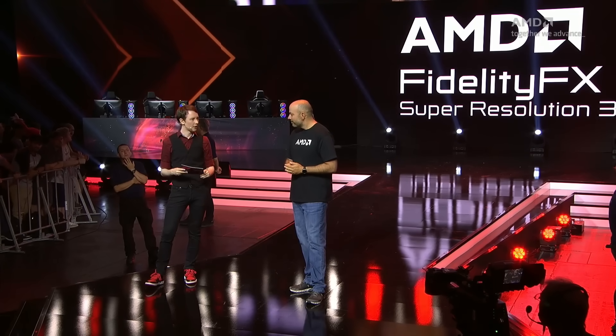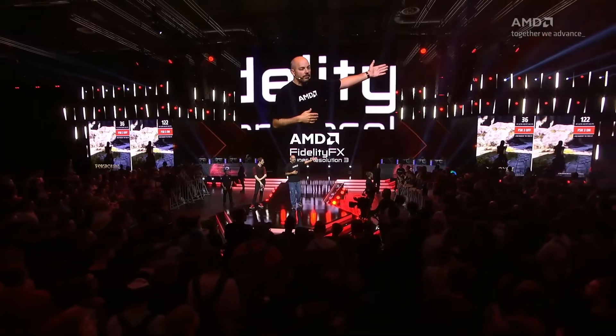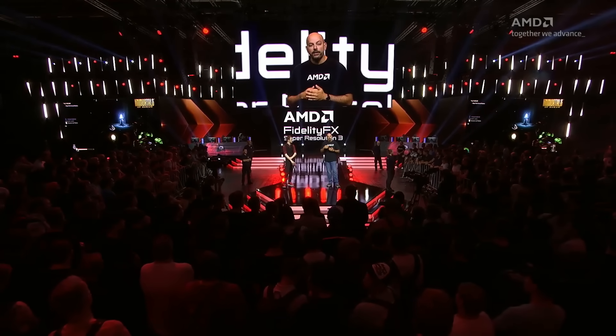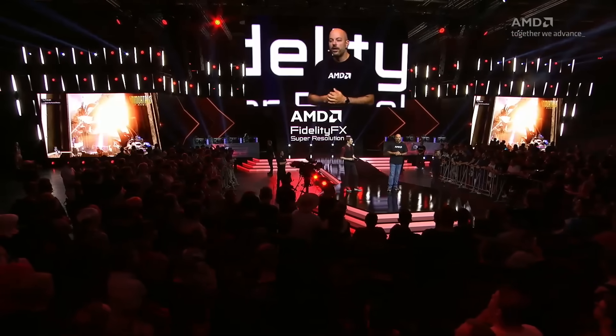When can we get our hands on FSR 3? Let me show you FSR 3 in action. First up is FSR 3 in Forspoken with their brand new DLC — you can see the performance improvement we're delivering, nearly triple the performance improvement when you turn this feature on. We've also got FSR 3 integrated into Immortals of Avium, which just came out. You can expect both Forspoken and Immortals of Avium patches coming out early fall, just a few more weeks ahead.